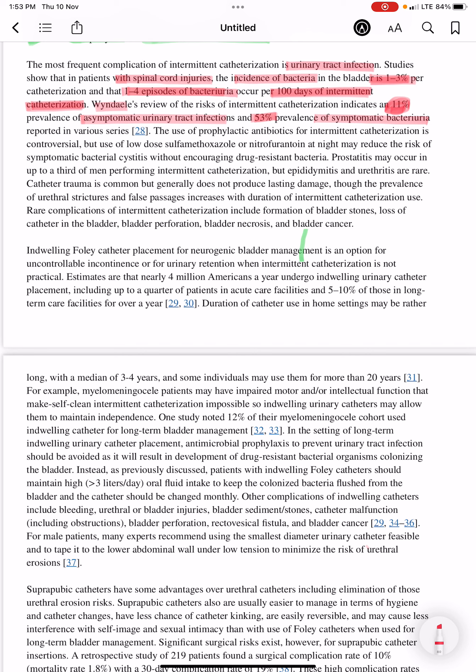Use of prophylactic antibiotics for catheterization is controversial, but use of low-dose trimethoprim-sulfamethoxazole or nitrofurantoin at night may reduce the risk of symptomatic bacterial cystitis without encouraging drug-resistant bacteria.